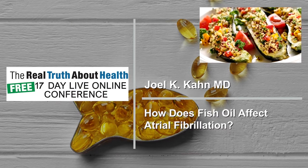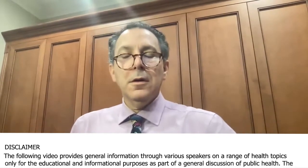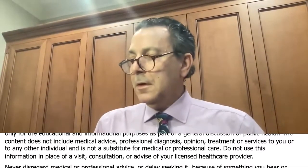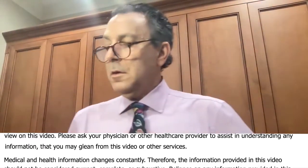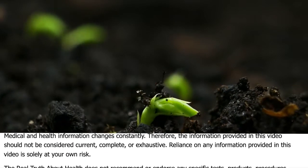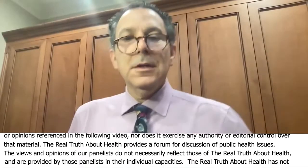I did a CAT scan for my arteries about three years ago and unfortunately found that I have about 50% blockage in my arteries. I changed my whole lifestyle to become a full vegan, plant-based diet, exercising. And my first question for you, doctor, is after three years, what kind of tests would you recommend me to do or consider in order to see if there is any improvement?